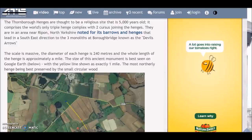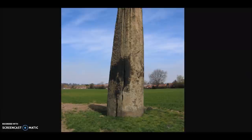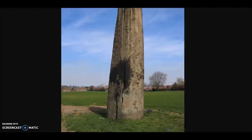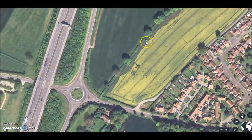The Thornborough Henges are thought to be a religious site that is 5,000 years old — roughly the same time as when Watson Break was built. It comprises the world's only triple henge complex, with two cursuses joining the henges. They are near Ripon, North Yorkshire, noted for its barrows and henges, and lead in a southeast direction to the three monoliths at Borough Bridge known as the Devil's Arrows. The tallest one is 25 feet tall, and unless I'm reading wrong, only two are still standing today.